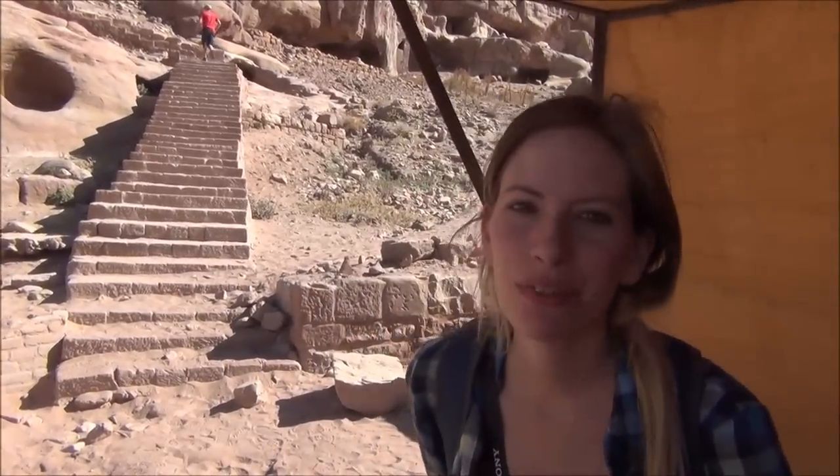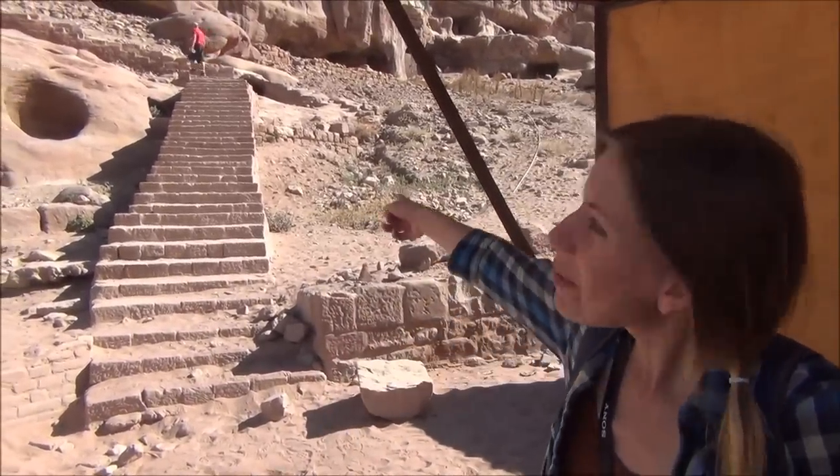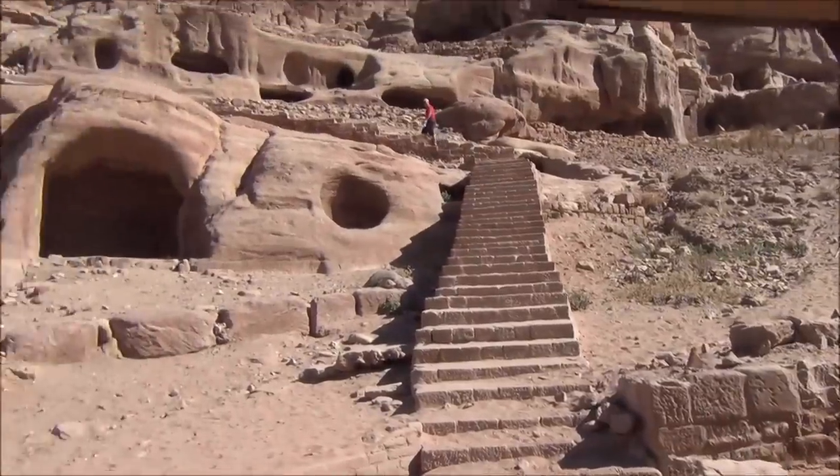Next up we are going to visit the Courtyard Palace. We need to go up these steps and around, and it is a very hot day so hopefully we make it.